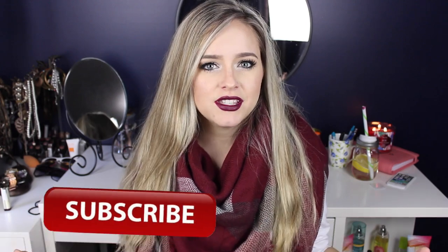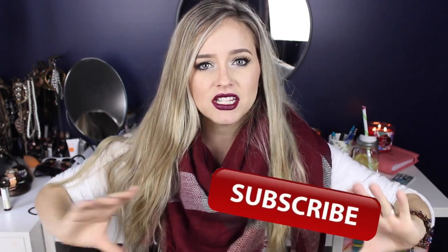Hello everyone and welcome back to my channel. And if you're new, hello! My name is Michelle and I post videos weekly about motherhood, lifestyle videos, vlogs, and the occasional beauty video. So if you think that interests you, please click the subscribe button that is floating around right here. And other than that, let's move on to this video.